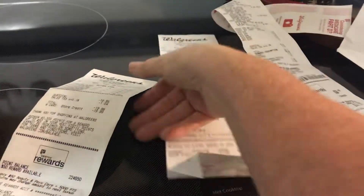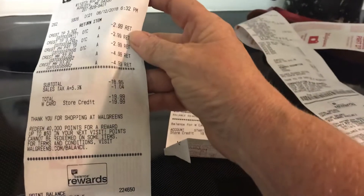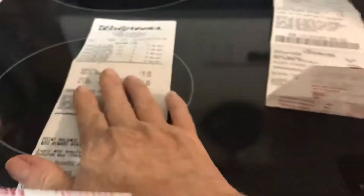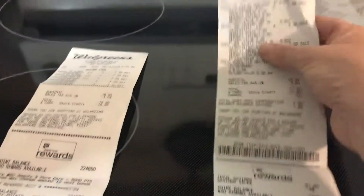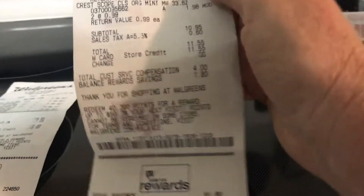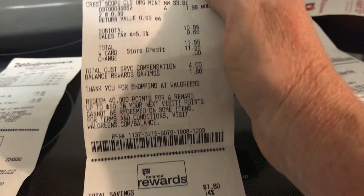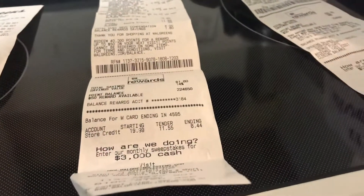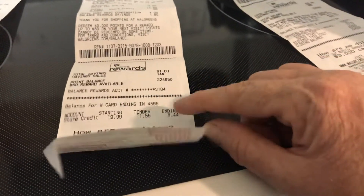She returned it and gave me an in-store credit for $19.98, put it on a gift card. Then I re-bought the Crest, and that took $11.55 away, meaning I had $8.44 left on the gift card. So with the $20 over there and $8.44, that's $28.44.